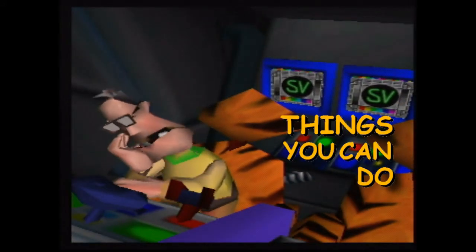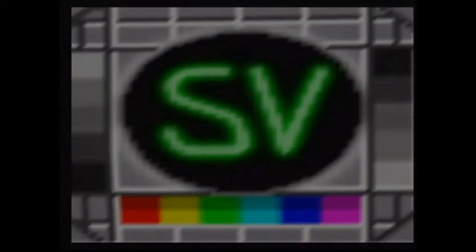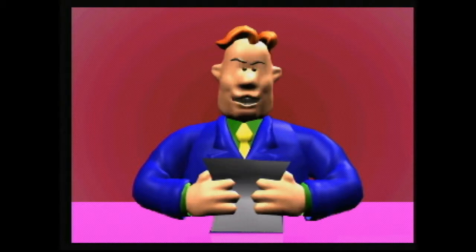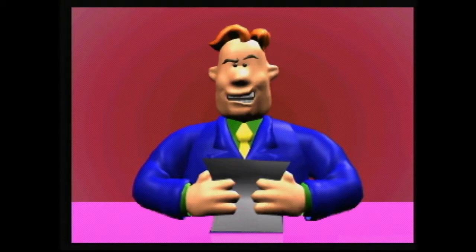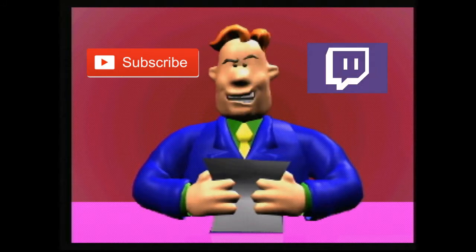Now those are things you can do in Space Station Silicon Valley. Thanks for watching. If you want to see some more SSSV stuff, feel free to hit that subscribe button. You can also follow me on Twitch to catch me playing this game live.